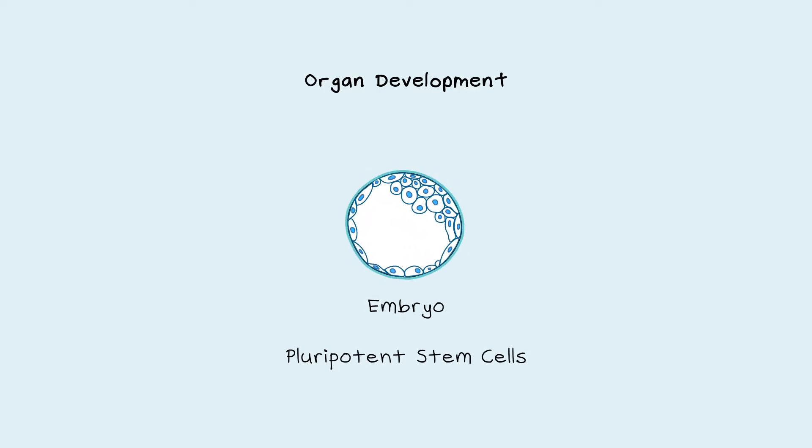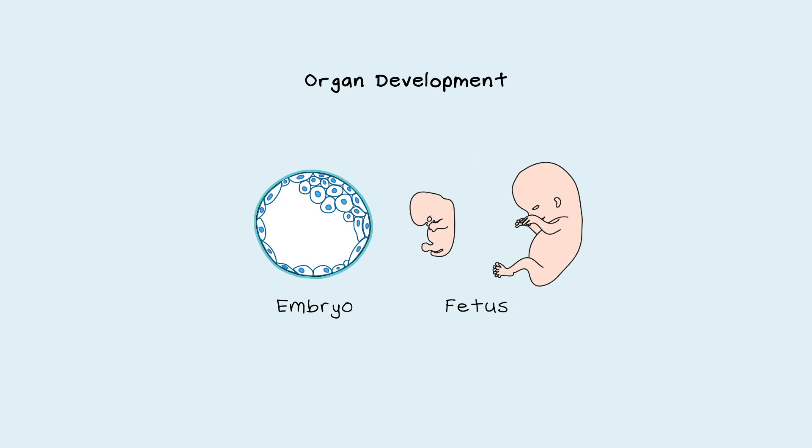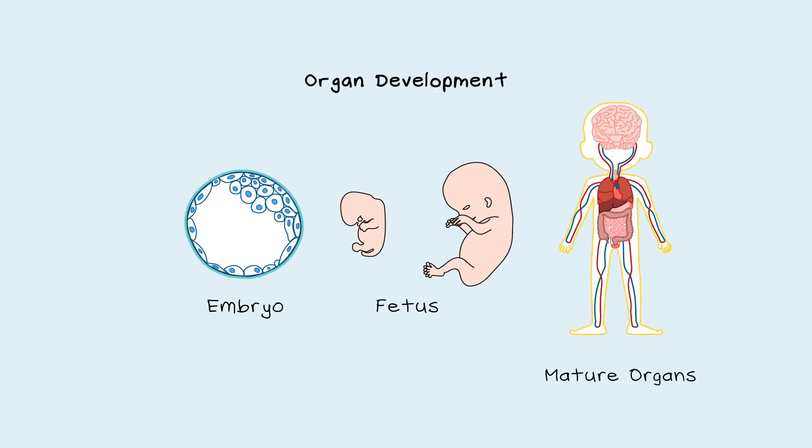Scientists are working towards this goal by studying how organs develop. In humans, organs develop from pluripotent stem cells in the embryo, called embryonic stem cells. These cells have the potential to differentiate into any cell type in the human body. As the embryo grows into a fetus, these cells multiply, differentiate, and organise themselves into mature organs.